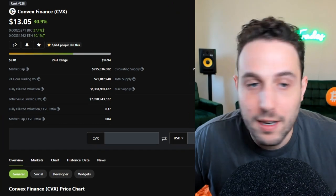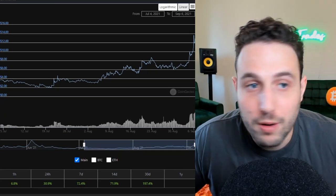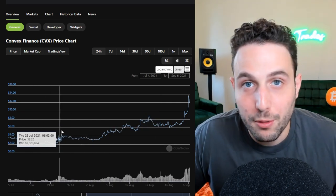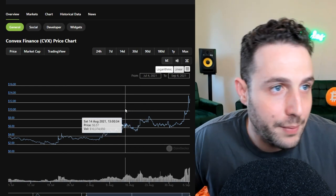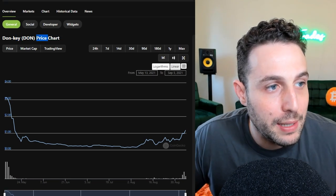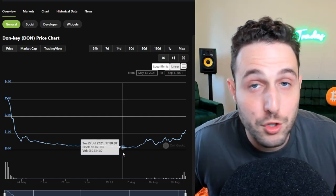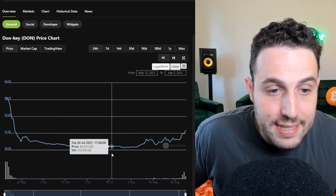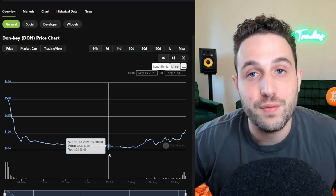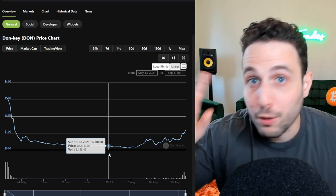All you have to do is subscribe with that notification bell on and you can get this information first — you could have loaded up on Convex at $2-3. Another project I told you was meaning business and is about to release its public dApp is Donkey Finance. I'm a big holder of Donkey and Curve — full disclosure. Donkey came through the Super Starter program on SuperFarm. Copy farming is a really sexy concept: finding the next best yield farming opportunities.